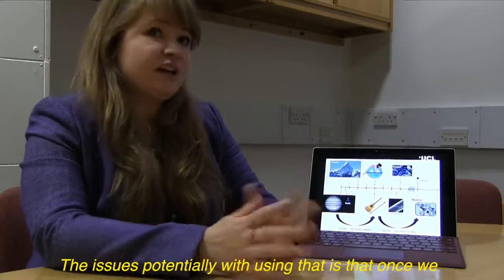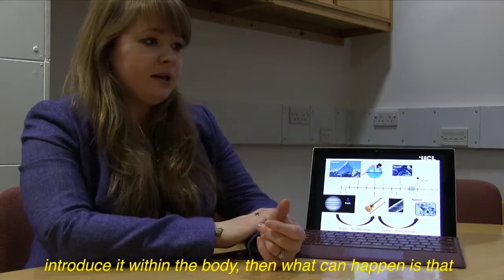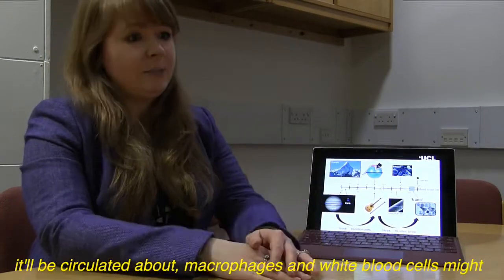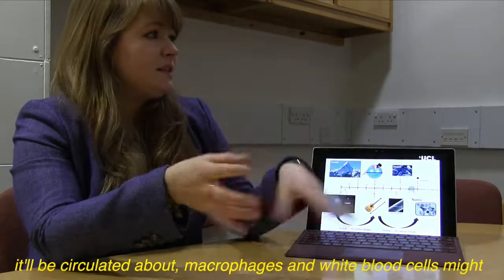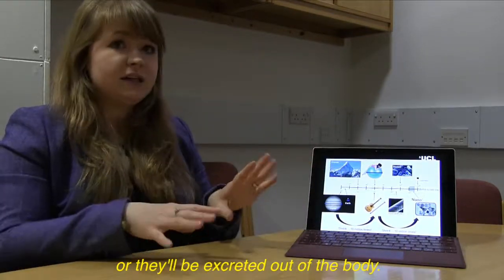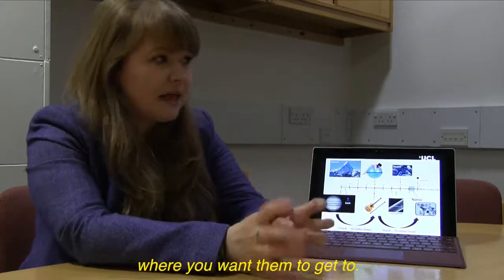The issues potentially with using these particles is that once we introduce them within the body, what can happen is that they will just go with the flow — literally within your bloodstream, they will be circulated about. Macrophages and white blood cells might uptake them, they might get stuck in the liver, or they'll be excreted out of the body. So they won't actually get to potentially where you want them to get to.